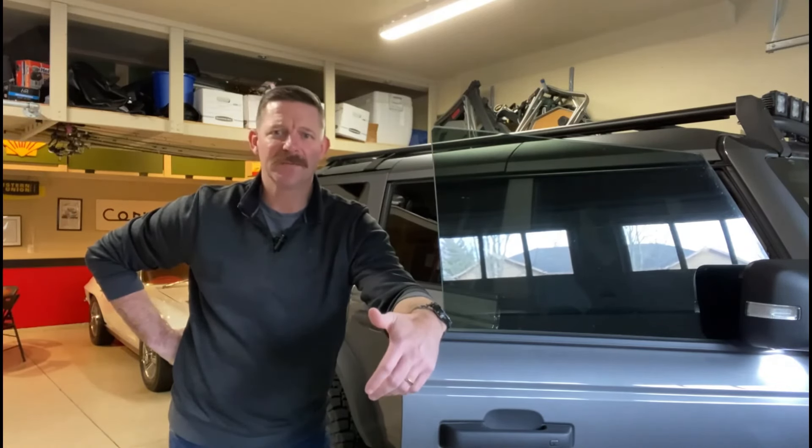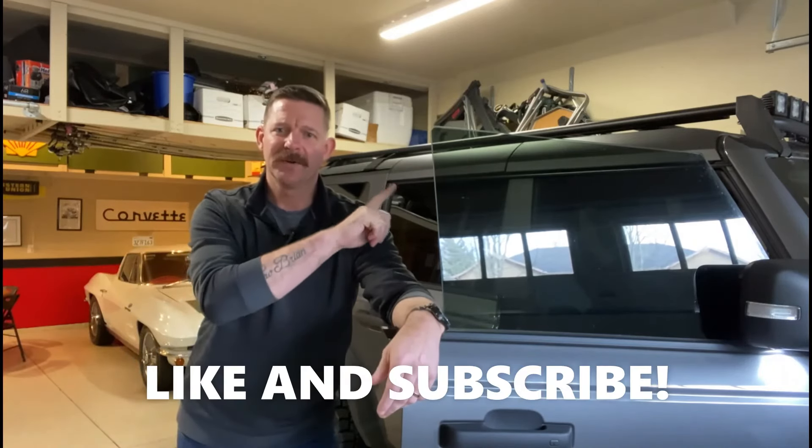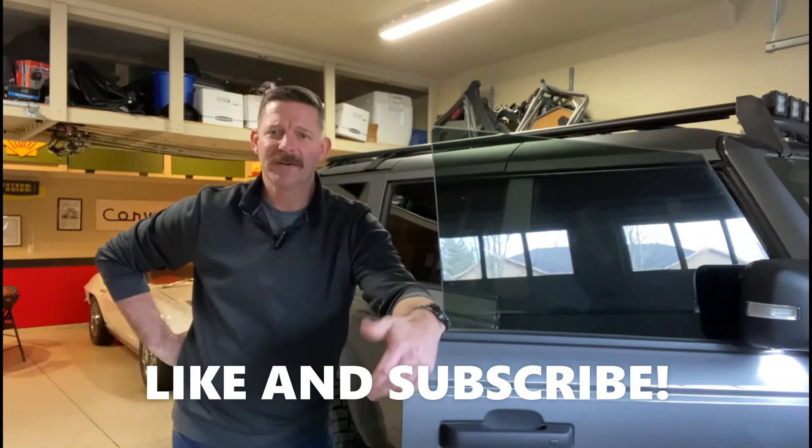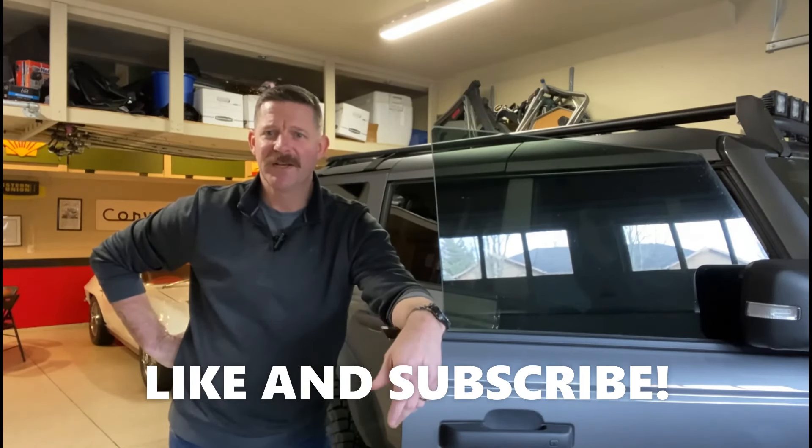On a side note, if you're having problems with your windows rattling a little bit, I have another video on that solution as well. Hopefully this video helped you out — if it did, give it a like, maybe subscribe to my channel for some more Bronco stuff. I'll see you next time!